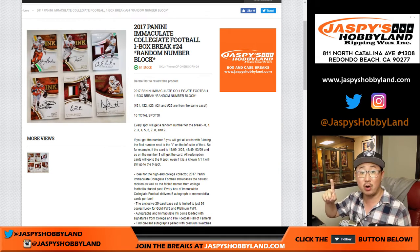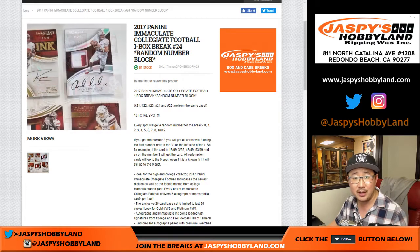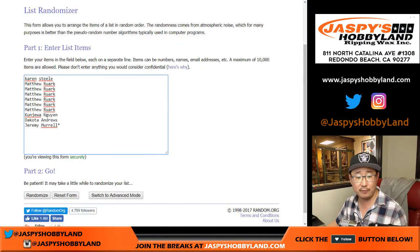This is a one box break number 23. Jordan, the next one is already in the store right now, but this is break 23.